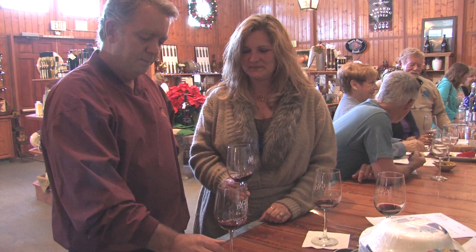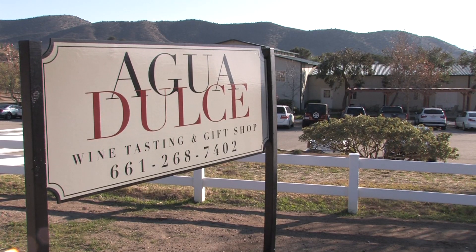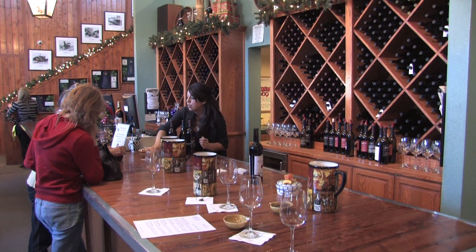This wine is ridiculously good. They're tasting the wine at the Agua Dulce Winery. If you really like something handcrafted with a real lot of quality, this is where you're going to come. The Agua Dulce Winery in Agua Dulce is only a half hour drive from the San Fernando Valley, and here you can enjoy the best any winery can offer.